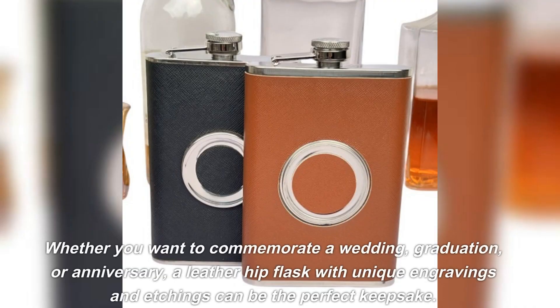Whether you want to commemorate a wedding, graduation, or anniversary, a leather hip flask with unique engravings and etchings can be the perfect keepsake.